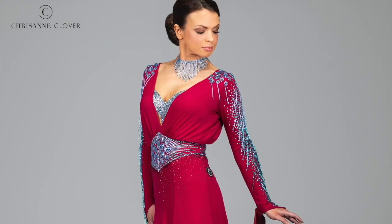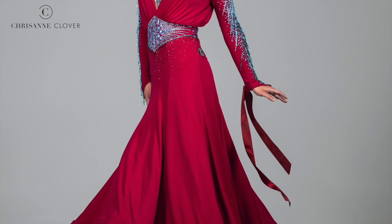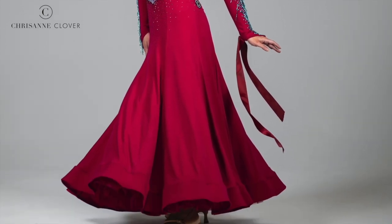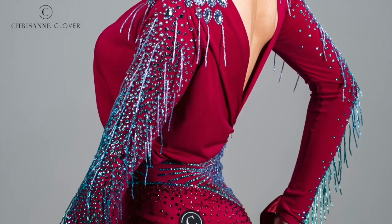This dress here was created using wine premium crepe throughout the entire design. It was the softness and fluidity of the fabric that enabled us to create a blouseson effect at the waist, producing an overall graceful and feminine look.